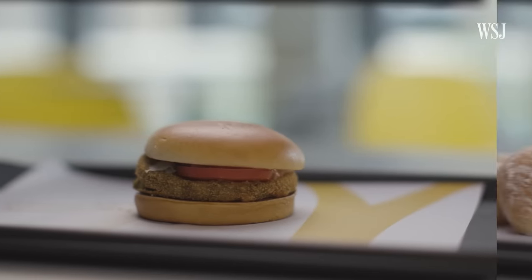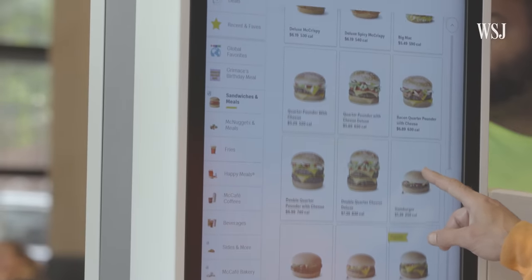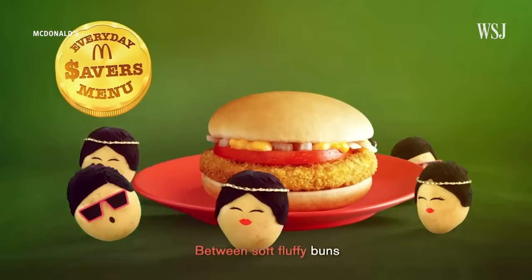The Mickaloo Tiki Burger. McPops. Onion Rings. If you don't recognize these items from your regular McDonald's menu, that's because you can't get them at a regular McDonald's in the US. They're exclusive to McDonald's in their respective countries.